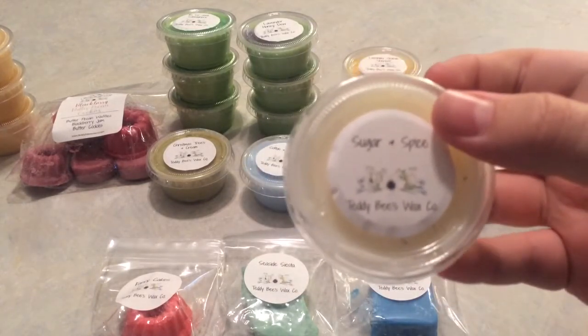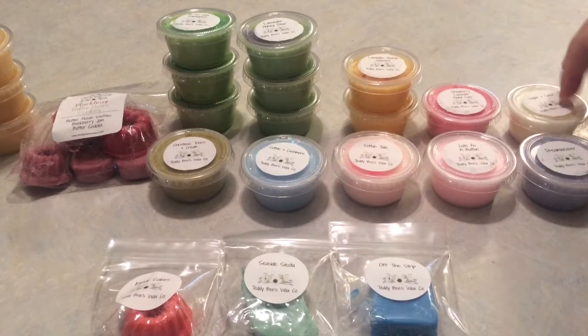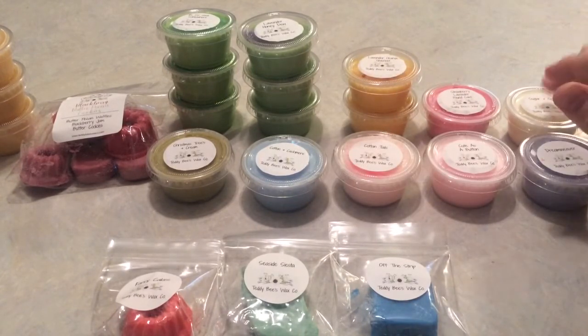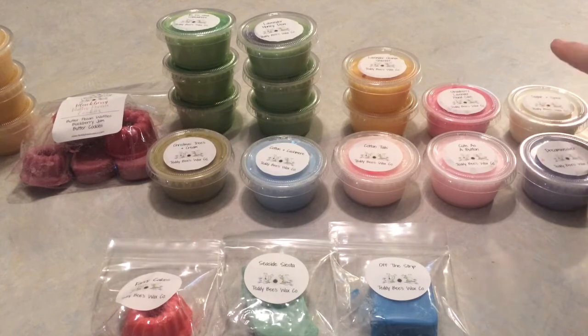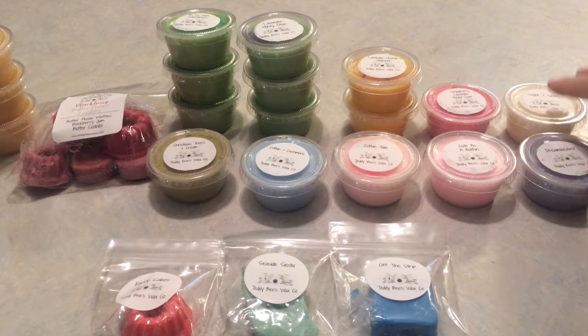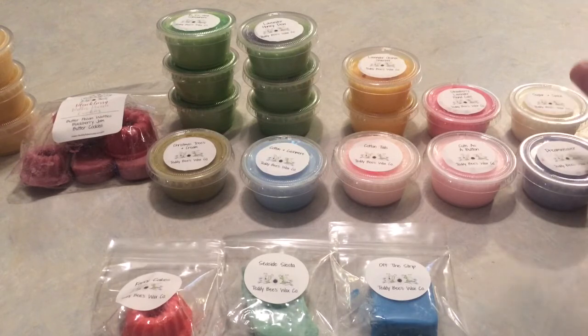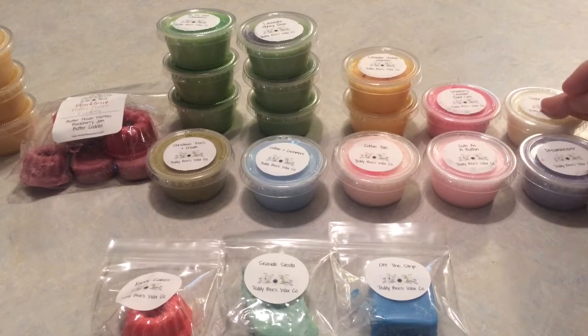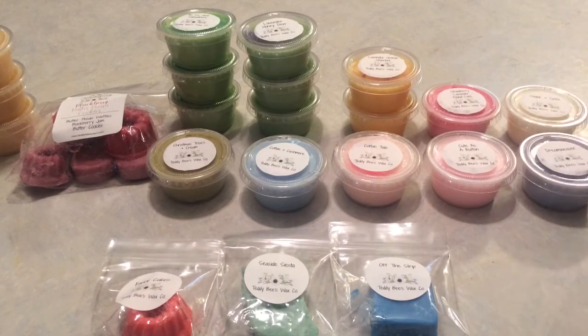Sugar and Spice — I believe it's a new one — cinnamon sugar, vanilla bean, buttery baked dough. It's very light on cold, so I'm mostly smelling the container. From what I could smell, it was heavy on bakery cinnamon — not red hot, but like a fresh ground baking cinnamon — and almost like a puff pastry, kind of reminding me of a croissant. I'm going to let it sit a little longer before making up my mind.